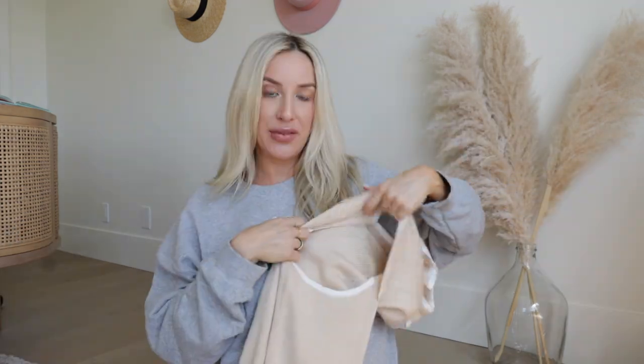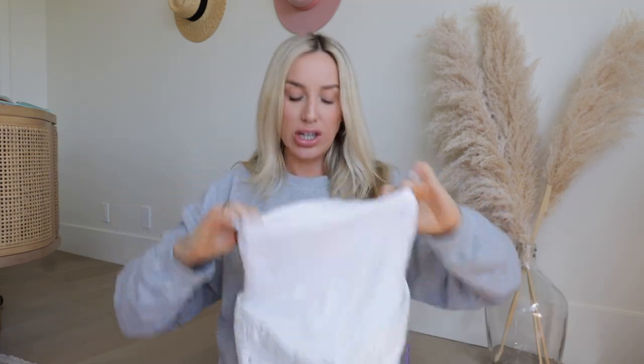Oh my gosh, I may need to get this one in more colors! Nice and stretchy.